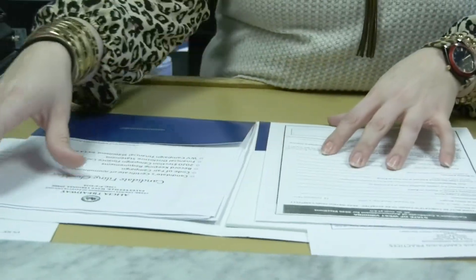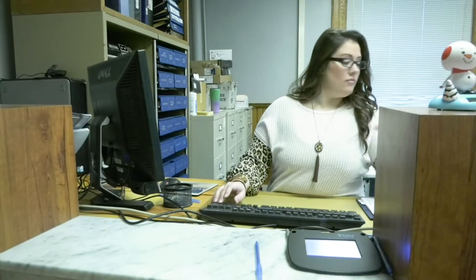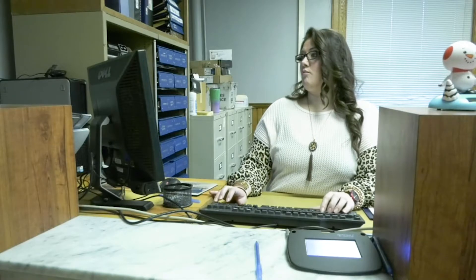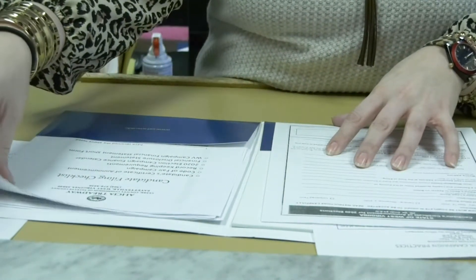County Clerk Alicia Treadway says the process of filing is quick and easy — less than five minutes just for us to collect the money. It's 1% of the salary that they're going to be filing for in that position, and then we just enter it into our SVRS, which is the statewide voter registration system, so that the state has the information and for ballot printing purposes.